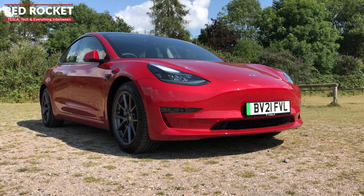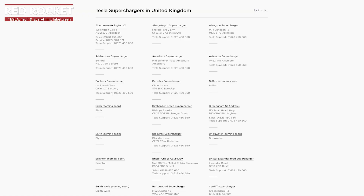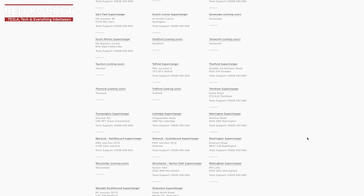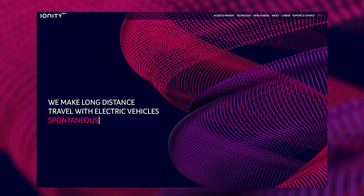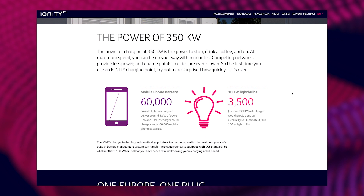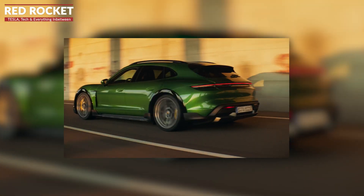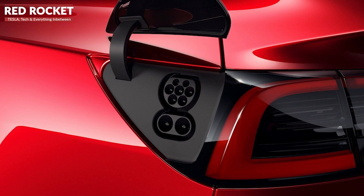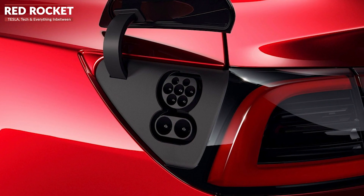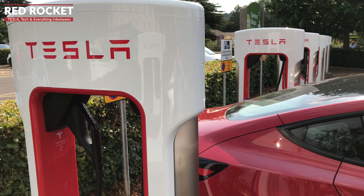Despite these upgrades, Tesla's Supercharging network is actually no longer the fastest available. The recently launched Ionity rapid charging network is capable of 350 kilowatt charging speeds. However, only 40 UK stations are planned, and there are currently no cars on sale that can make use of this maximum speed — even the Porsche Taycan will only charge at up to 270 kilowatts. The Tesla Model 3 can use the Ionity network thanks to its CCS charging port, although its fastest charging rate will again be less than the network's maximum 350 kilowatts.